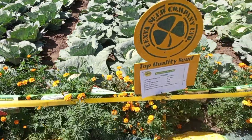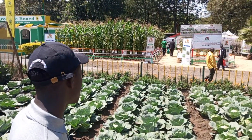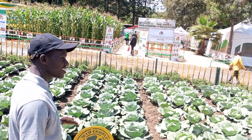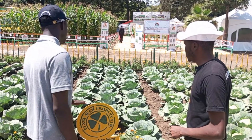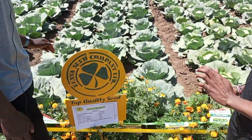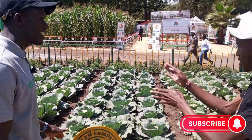Here we have Queen cabbage. Queen is also a good cabbage. It does well in all areas, whether desert or highlands. It is a sweet cabbage. Average size, as you can see, it has good uniformity. The only difference with the cabbage from the dry place is the growing area.